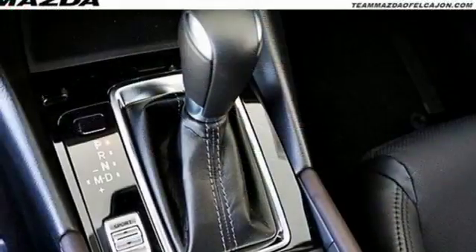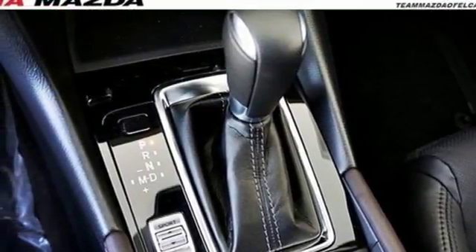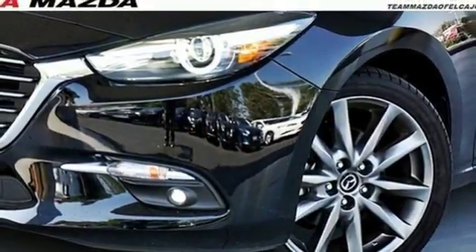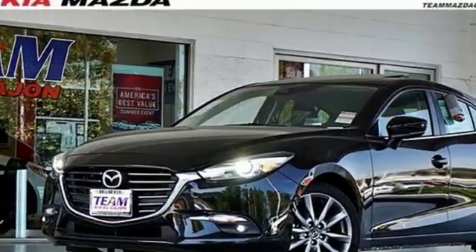Dual zone climate control, Skyactiv G engine, express open sliding and tilting sunroof, four-wheel anti-lock disc brakes, and automatic transmission.